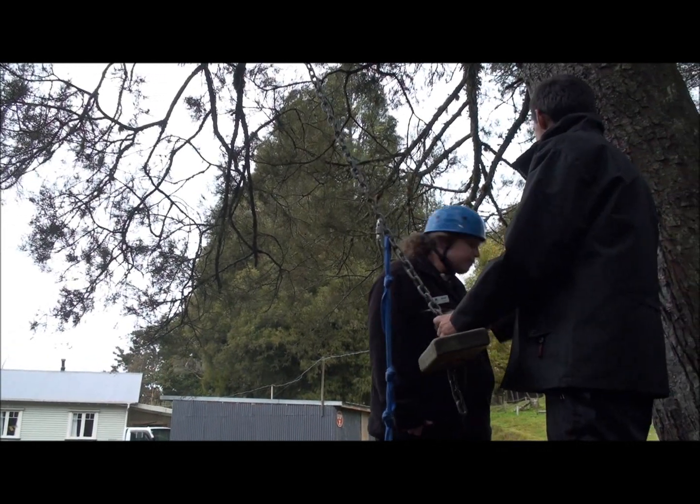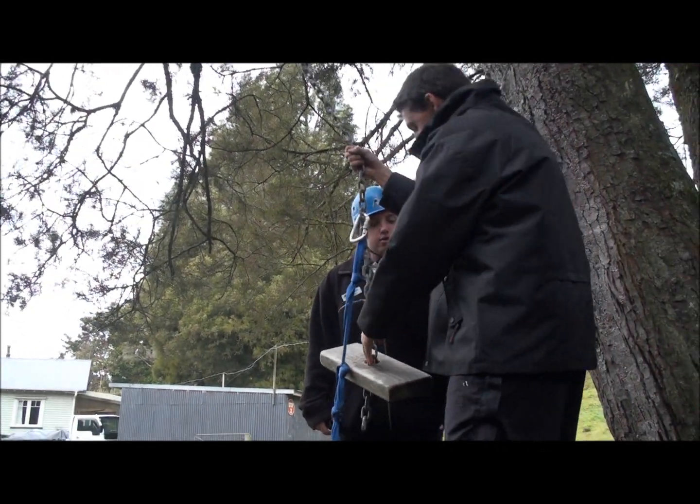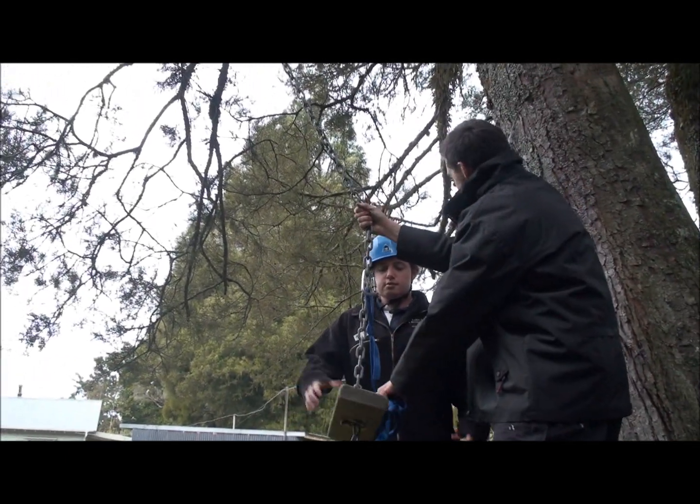Bottom of the steps — good job, Nicole. What happens is I don't normally stand here like this; I'm just holding the chain up here, and I'm going to get Renee to sit onto that there for me.